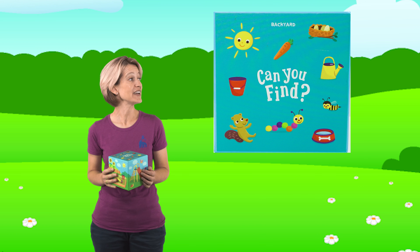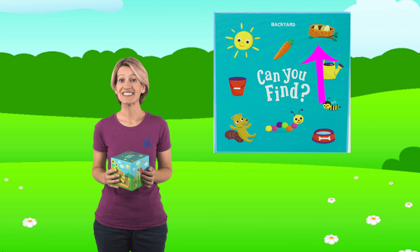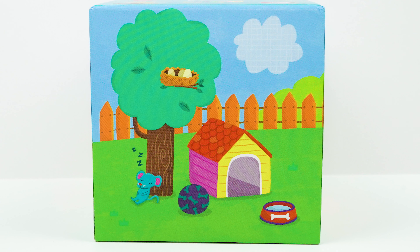So up last, let's see if we can find the bird nest. We know it's not on this side of the box, so let's turn the box. Do you see it? Do you see that sneaky little bird nest? Yeah, look up in the tree. There it is. Great job - you are really good at this! Let's pick up another box and see what we can find.